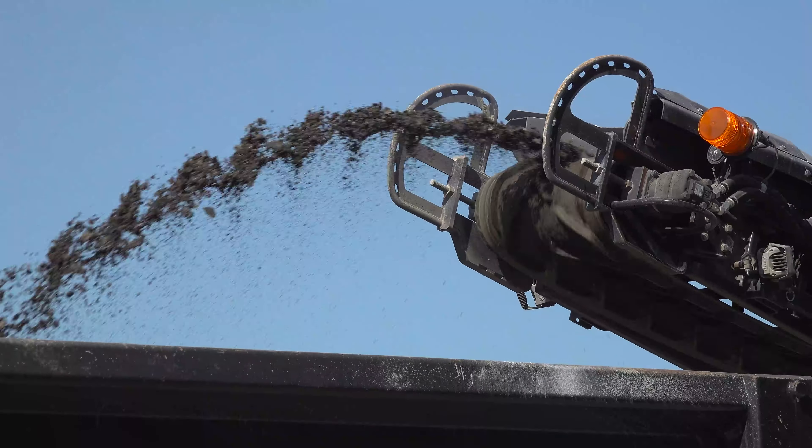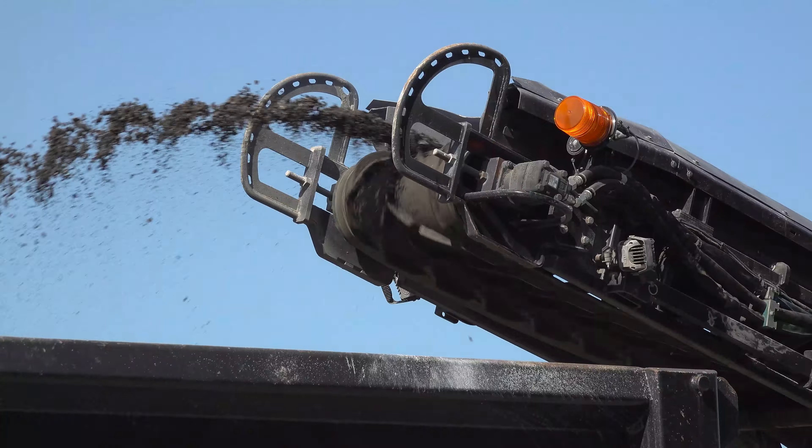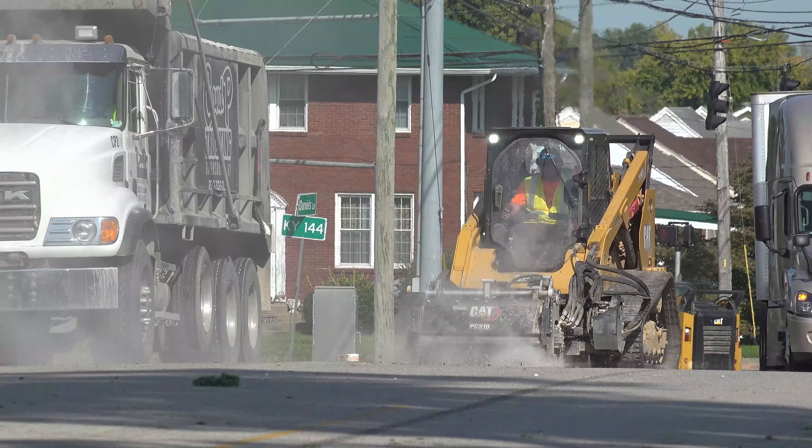We'll keep you updated on the progress here at Daniels Lane as they are milling near Kentucky 144. Have a great afternoon.